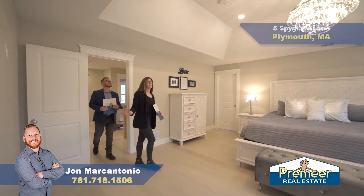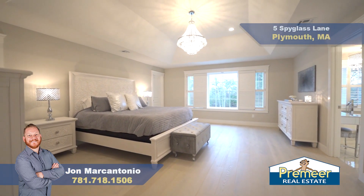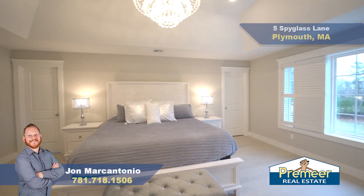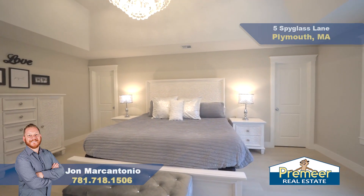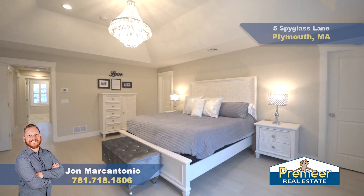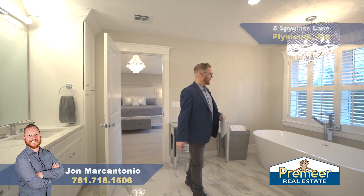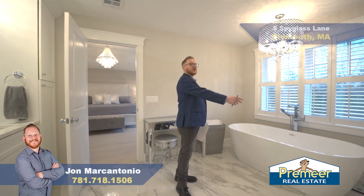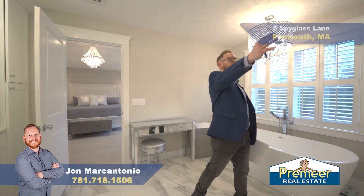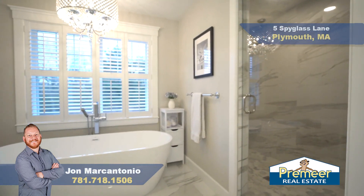And here we have our amazing master suite. We have a beautiful chandelier, great natural sunlight, double walk-in closets, and this leads right into your master bath. Ready for some wow factor? Look at this luxurious tile floor, this six-foot soaking tub, dual shower heads in the shower room, dual sinks — no detail was overlooked in this bathroom.